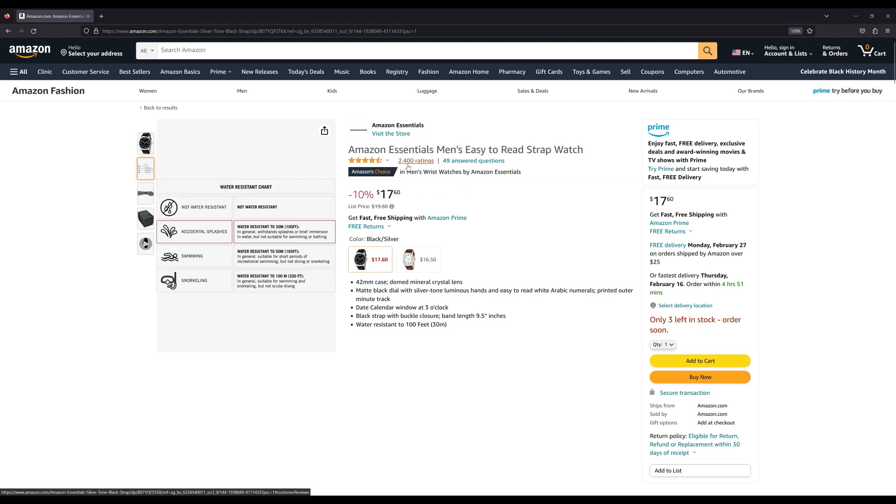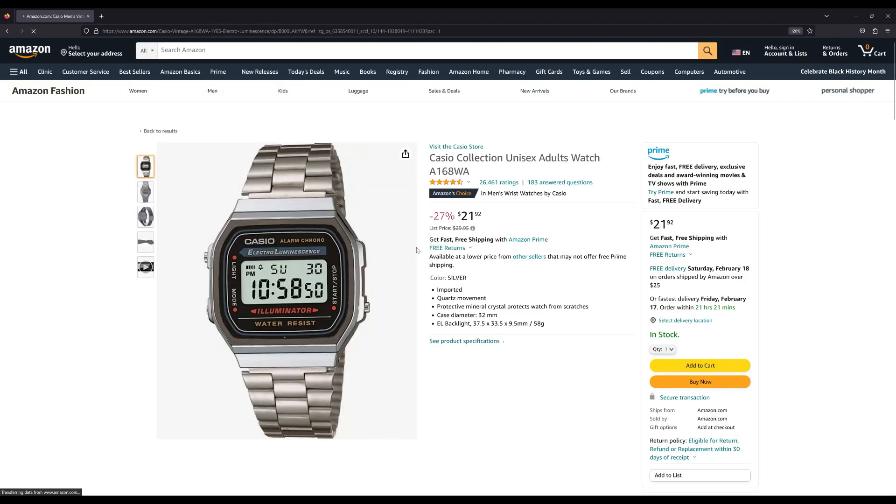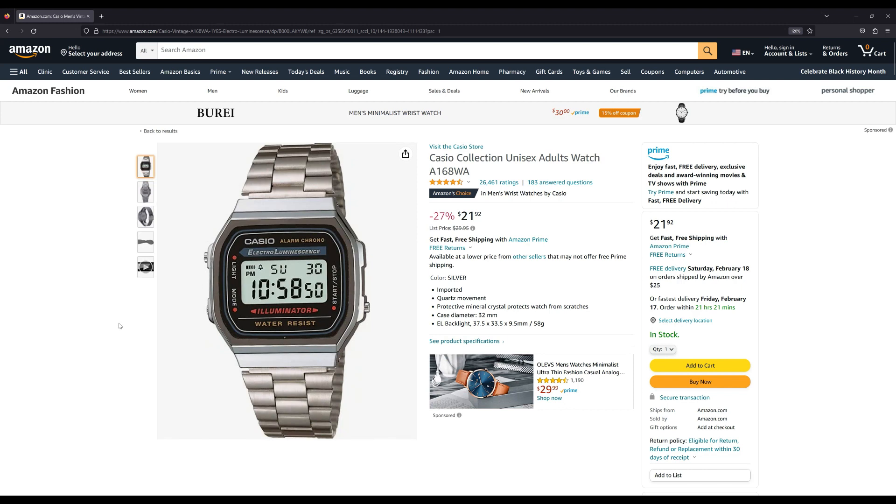Number ten is another Casio — the A168WA, similar to the other two we saw already. This is actually one I have in my collection. It's just a newer version of the other one we saw earlier, and it sells for a little under $22. It's got a metal stainless steel bracelet and it's very small in size, so if you've got a small wrist you won't have a problem with this watch.